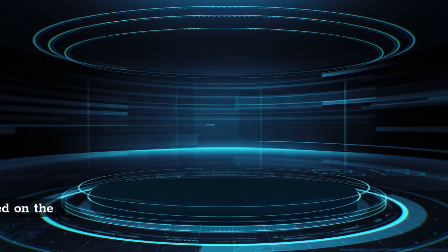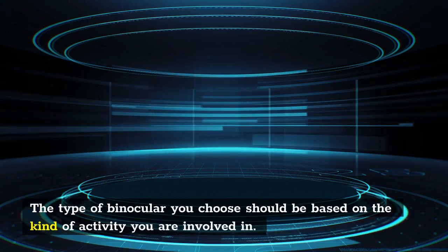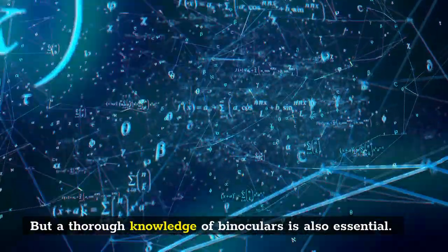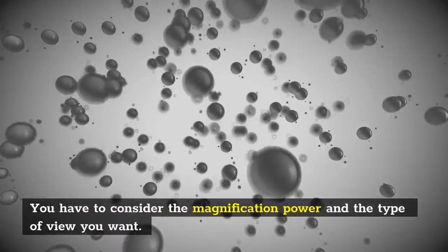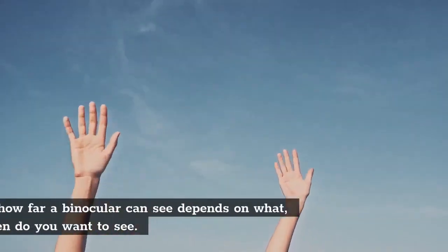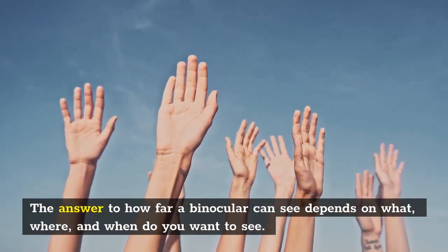To wrap up: the type of binocular you choose should be based on the kind of activity you are involved in, but a thorough knowledge of binoculars is also essential. You have to consider the magnification power and the type of view you want. The answer to how far a binocular can see depends on what, where, and when you want to see.